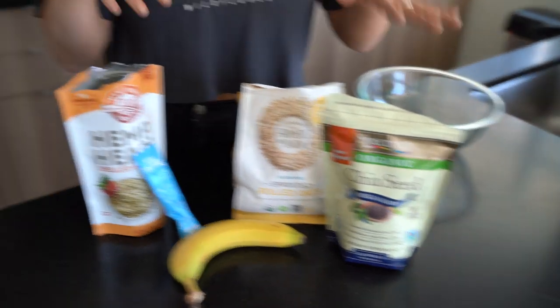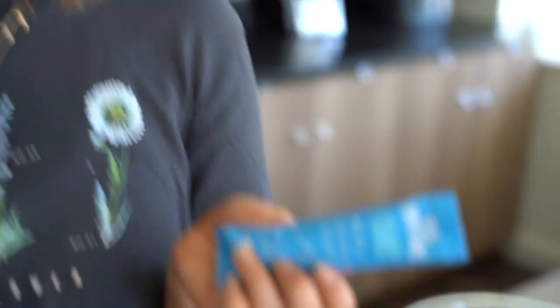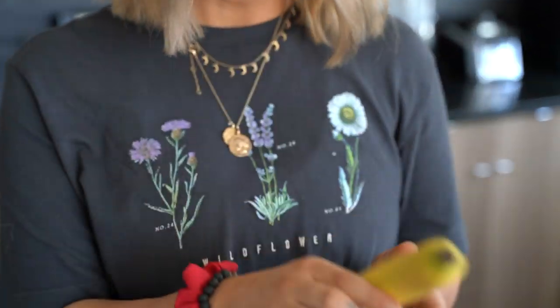They have a bunch of healthy fats. And then hemp hearts as well — for my vegetarian or plant-based friends, adding hemp hearts to your diet is a really great source of plant-based protein along with healthy fats. We'll also be adding collagen, so this recipe is not vegan, but I love collagen because it helps with skin — that's why it's called beauty balls. And then bananas for a little natural sweetener, so no added sugars, just natural sugars.